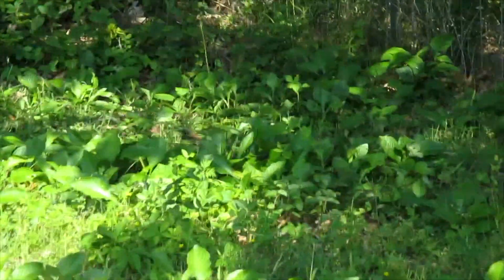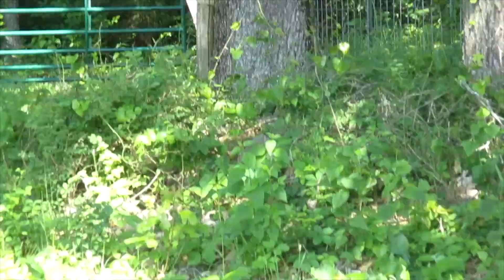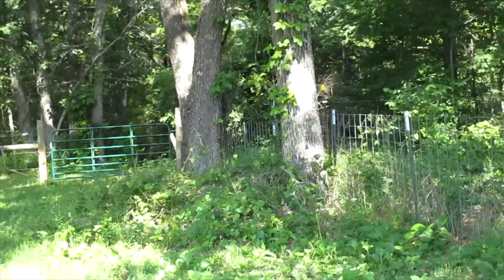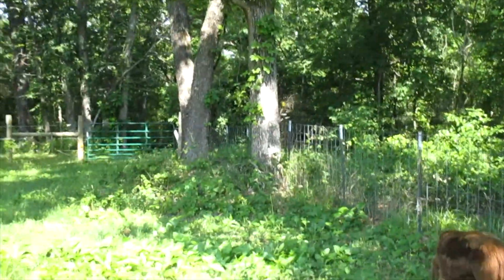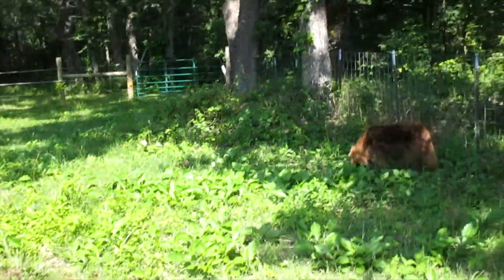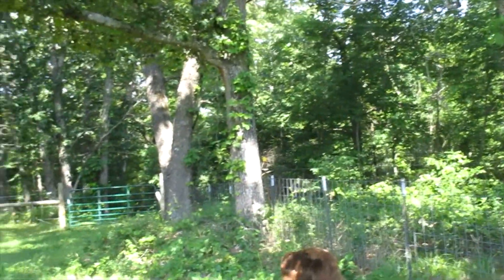Another place where snakes like to hide are under rock piles. By this tree, there's actually a pile of rocks that was here when we moved here. I'm not going back there because snakes love to hide in rock walls and rocks. My dog is dangerously close to the rock pile, so I'm not walking back there.